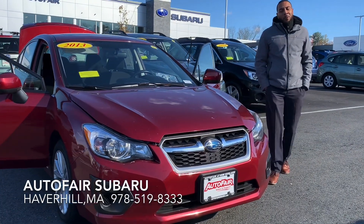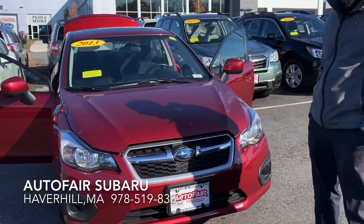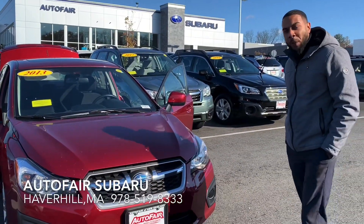Hi there, how you doing today? This is Josh from Autofixer. We've just acquired the beautiful 2013 Impreza Premium in the beautiful Venetian Red Pearl.